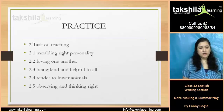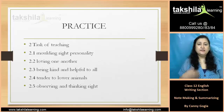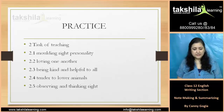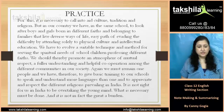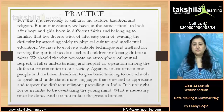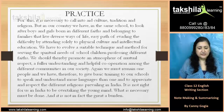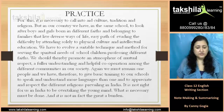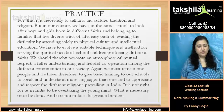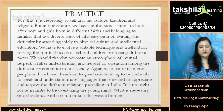So let's practice this. The second point is the task of teaching: 2.1 molding right personality, 2.2 loving one another, 2.3 being kind and helpful to all, 2.4 tender to lower animals, 2.5 observing and thinking right. For this, it is necessary to call into it culture, tradition, and religion. But in our country, we have in the same school boys and girls born in different faiths. They live diverse ways of life. This leads to physical culture and intellectual education. We have to evolve a suitable technique for serving the spiritual needs of school children professing different faiths. We should thereby promote an atmosphere of mutual respect, understanding, and helpful cooperation among different communities.